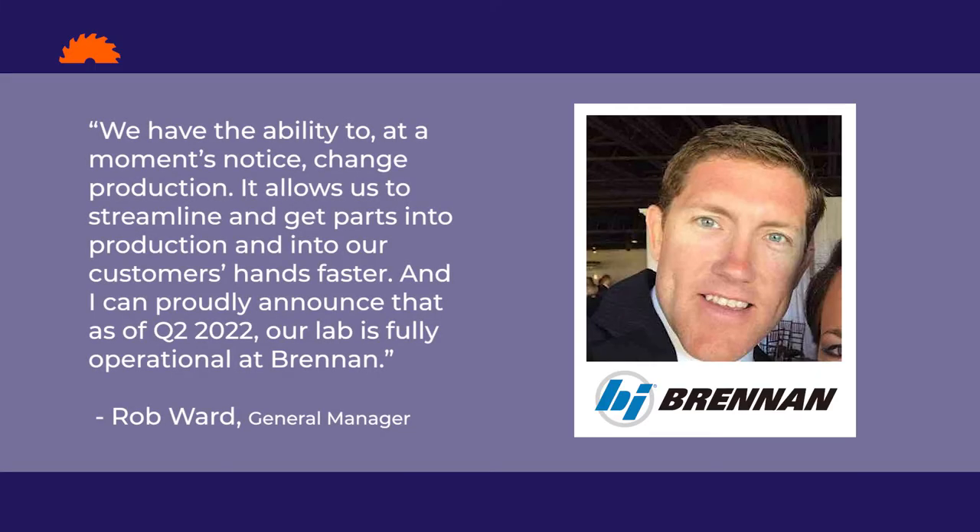Rob Ward, General Manager for Brennan, shared just how significant this new facility is. We have the ability to, at a moment's notice, change production. It allows us to streamline and get parts into production and into our customers' hands faster. And I can proudly announce that as of Q2 2022, our lab is fully operational at Brennan.